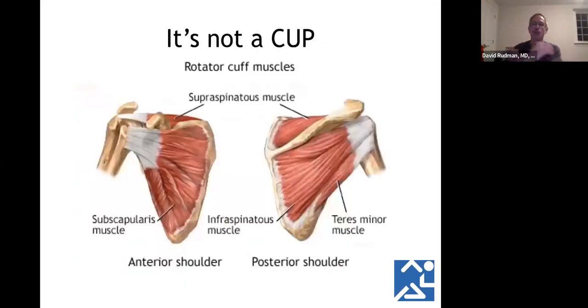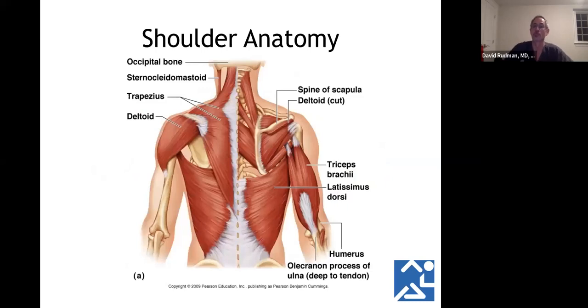Because the shoulder isn't stable, it has some things to make it stable — one of those is the rotator cuff muscles. I still hear people say 'my cup is injured' — it's not a rotator cup, it's a cuff. It's made up of four muscles: the infraspinatus and supraspinatus on top, the teres minor in the back, and the subscapularis in the front. There are also accessory muscles — the biggest being the trapezius and deltoid, which are real powerhouses of the shoulder.